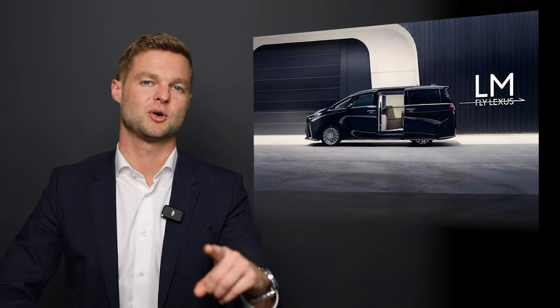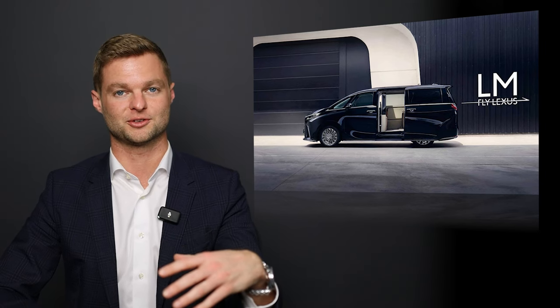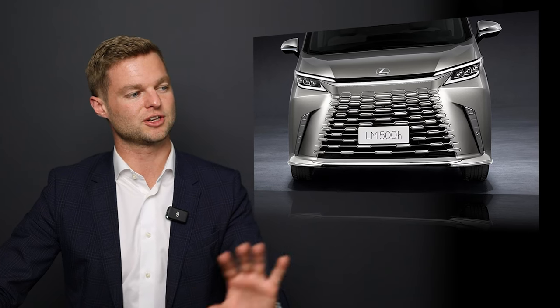And that's not all — we also see some other nuances from other Lexus vehicles in the North American market, some of them as simple as this grille here. If you look at the styling of the LM, you'll notice the shape of the grille.